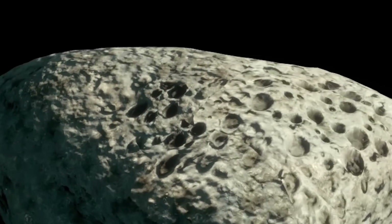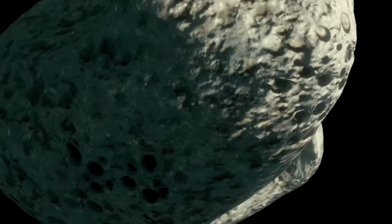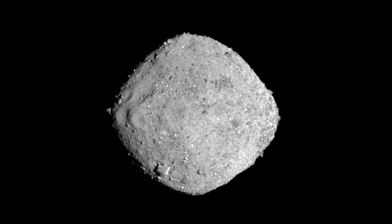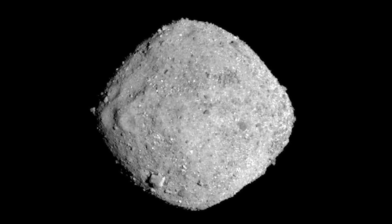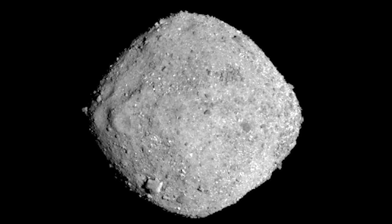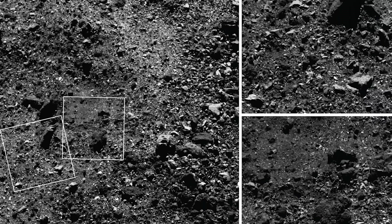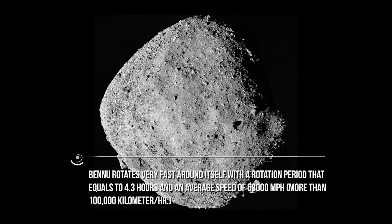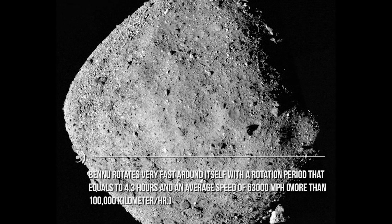Primitive asteroids are believed to have kept their original form since they formed alongside the formation of Earth, thus giving us a clue to the organic molecules that may be the building blocks of life on our planet. Bennu is a 510-meter, approximately 1,670-foot-tall asteroid with a diameter of 500 meters. It is believed that Bennu formed within the main asteroid belt, then drifted closer to planet Earth at a distance that's a little more than 8 million kilometers. Bennu rotates very fast around itself, with a rotation period of 4.3 hours and an average speed of 63,000 miles per hour.